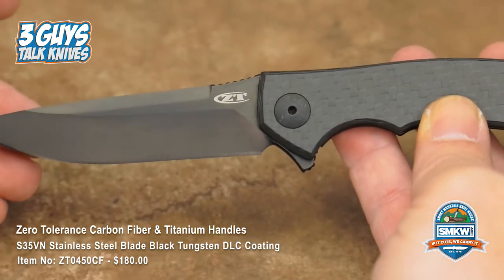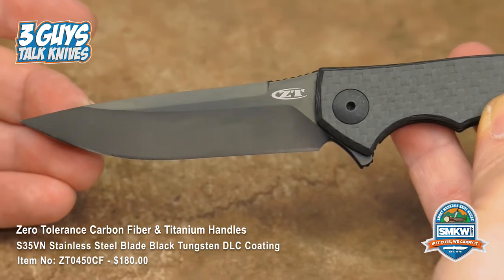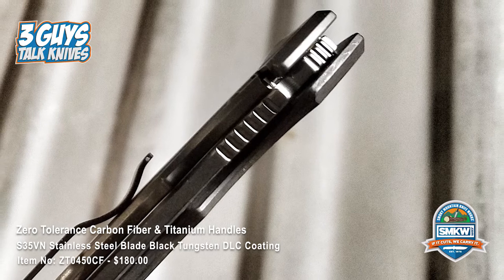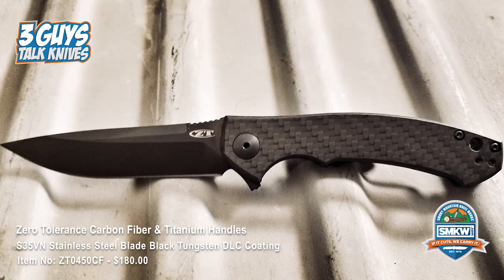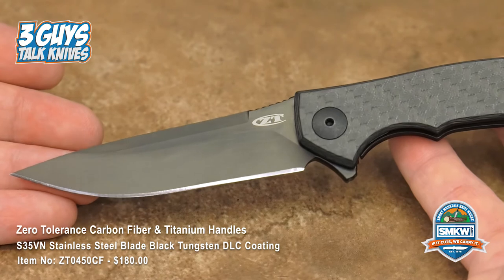He is from Belarus, Minsk. He is no longer there, but he got into knife making about 20 years ago. He is inspired by urban landscapes and modern cities, and he believes that knives should be unique, utilitarian, and ergonomic. And if you look at these knives, they're always sleek.